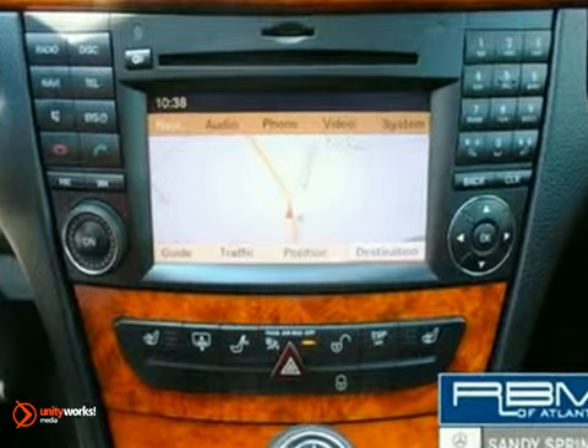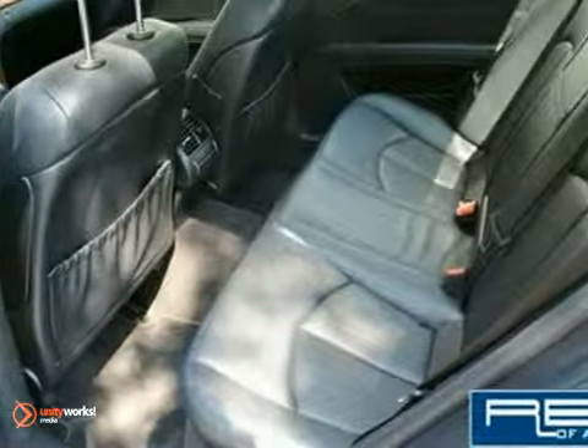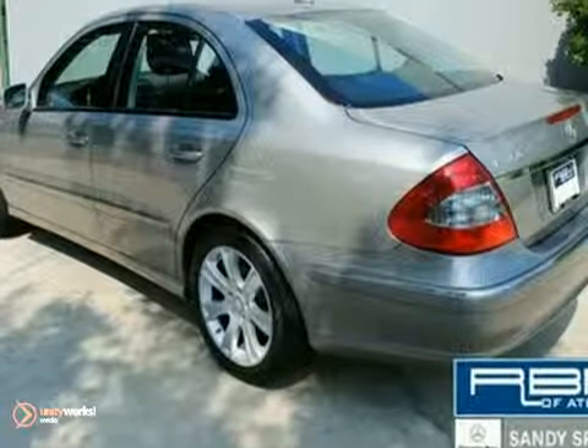It also has a power rear sunshade, iPod kit, Bluetooth, wood steering wheel, and a Harman Kardon sound system.